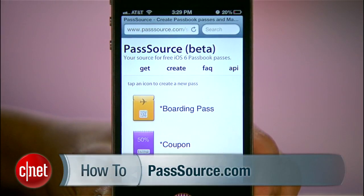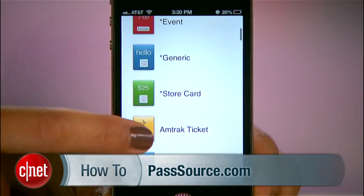So those are the basics of Passbook. If you're a tinkerer and want to create fake passes like coupons and tickets for testing the app, check out PassSource.com. Send me any questions you have on Twitter and check out the written guide to Passbook on howto.cnet.com. For CNET, I'm Sharon Vaknin.